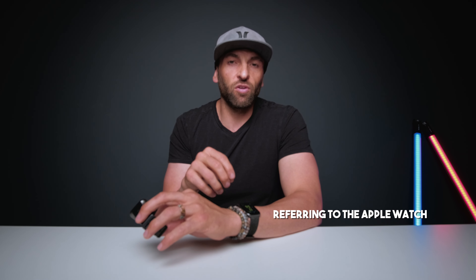For $20, the Wyze Watch will do just about everything you could possibly need it to do. And even though the Apple Watch offers so much more — are you really using all of it?